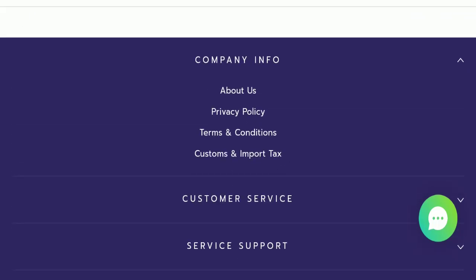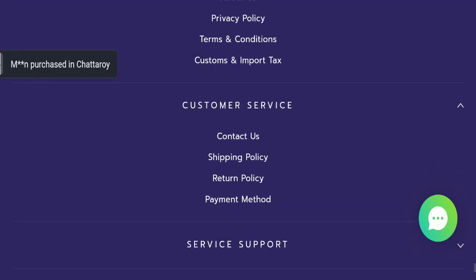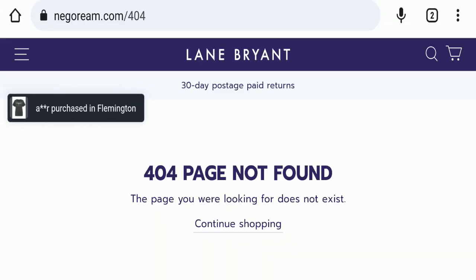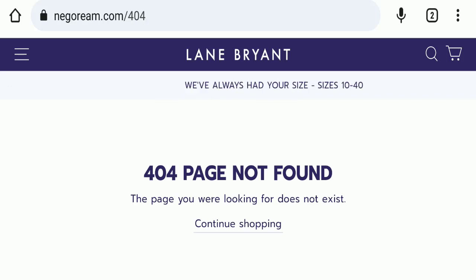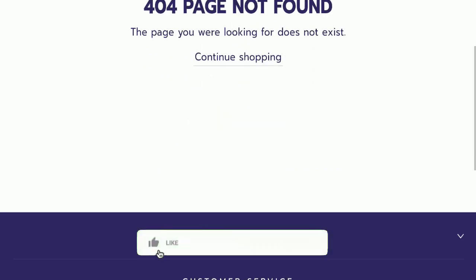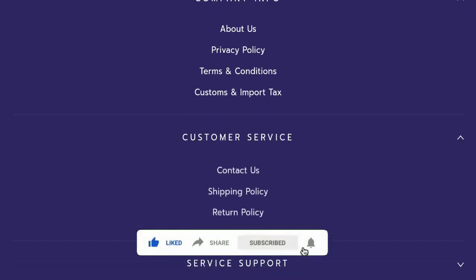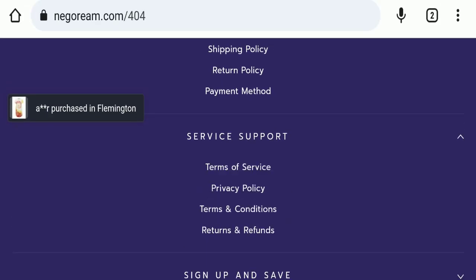Next, we will check the shipping policy of this website. Regarding the shipping policy, the details are not mentioned here, which is a very negative sign of this website. But before going further, please like, share, and subscribe to our channel, and share your viewpoints in the comment section.